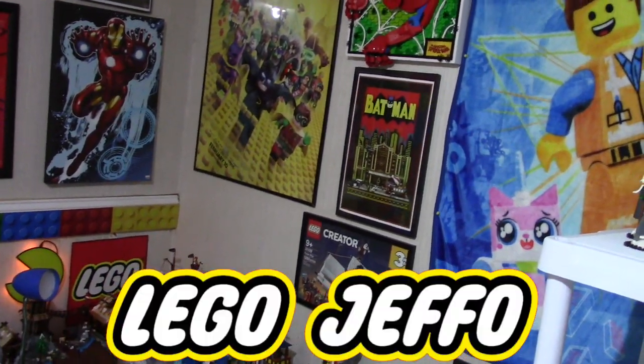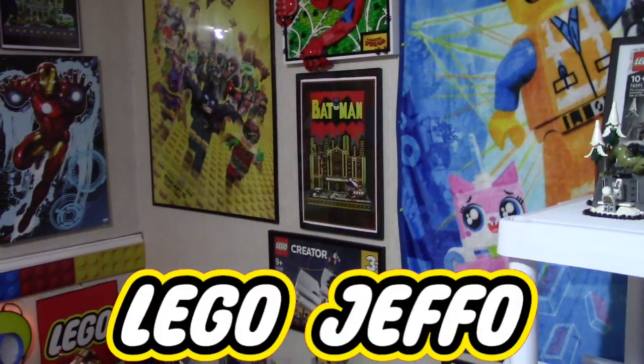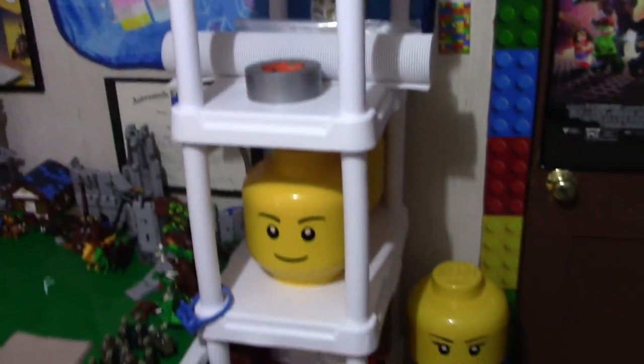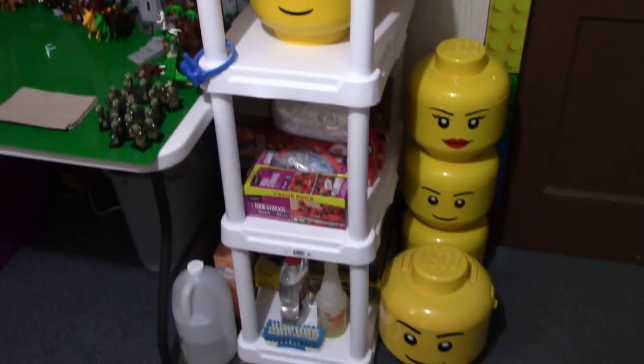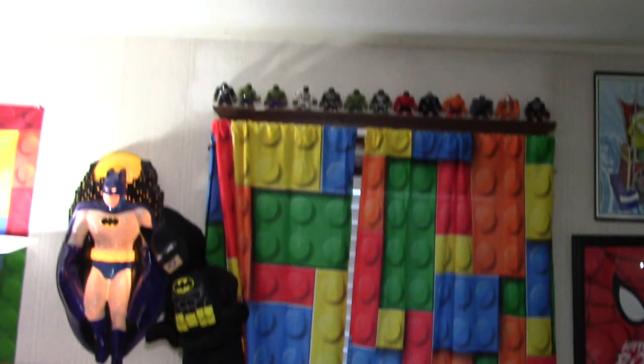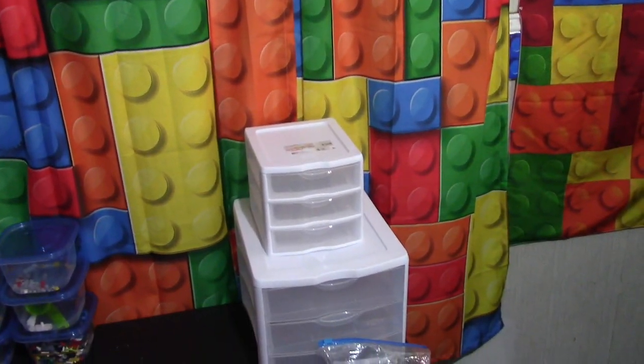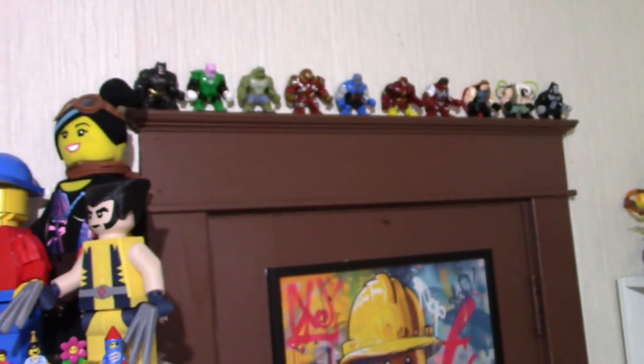Okay everybody, it's Lego Jeffo with another Lego room update. I've moved a few things around here, not too much. The windows are now in and they look good. I'm not going to move the curtains to show them, but they are much better and they hold the heat in. I was putting some of these big figs up top of the different frames here in the Lego room.